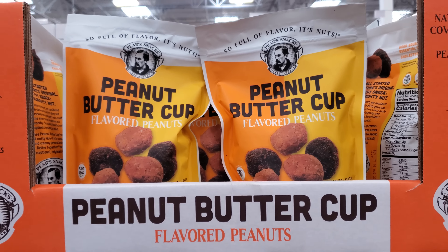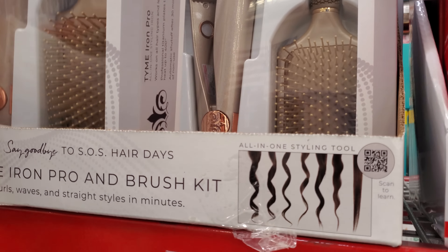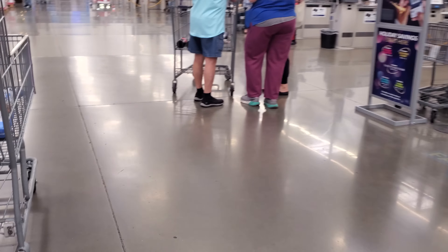New peanut butter cup flavored peanuts for $7.98 — natural cocoa, creamy peanut butter, plant-based. Looking at the ingredients there's sunflower oil. I personally try not to have a lot of products based on that. I notice plant-based items tend to have a lot of oils, which I never really paid attention to before.